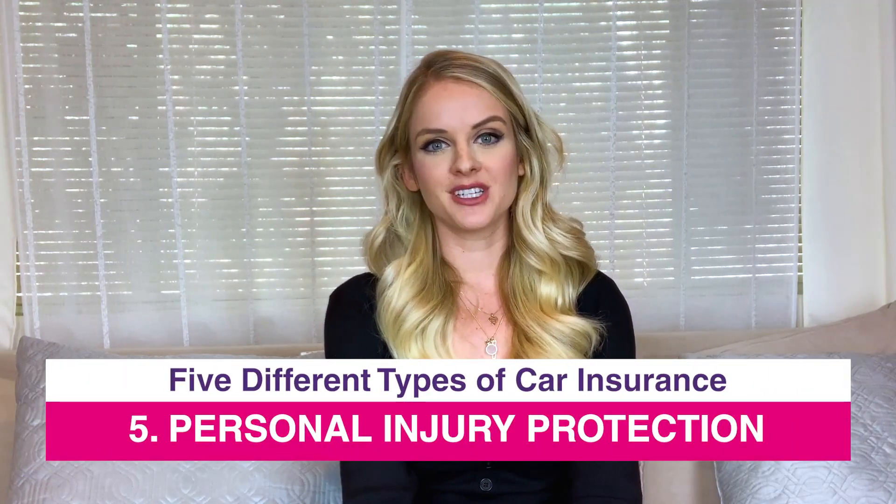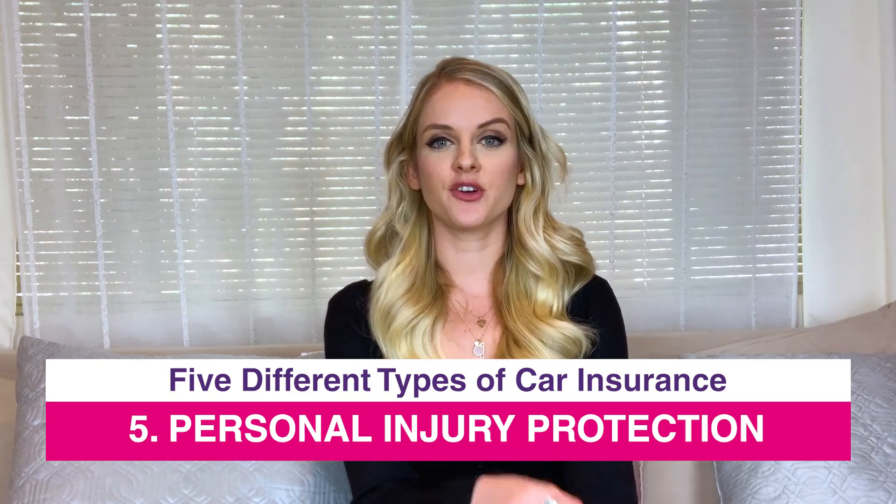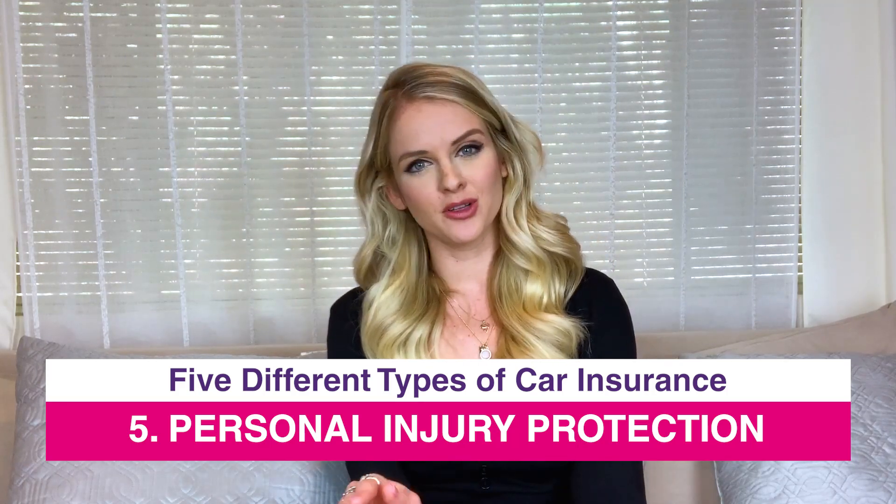Finally, we're talking about personal injury protection. This insurance plan covers medical bills for you and other people involved. One thing to note is that it's not available in all states. So if you get into an accident that wasn't your fault and you are required to pay for the medical bills for you and whoever else was in your car, if you're ever afraid that you may not be able to pay for those bills, you should definitely talk to your insurance provider about this type of coverage, just to make sure that you have all corners covered.